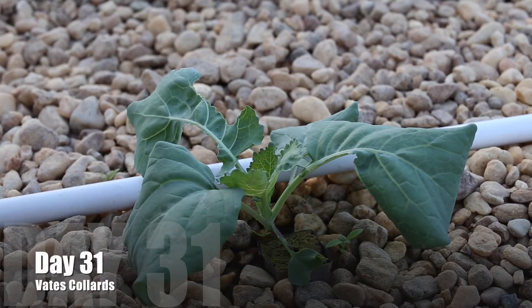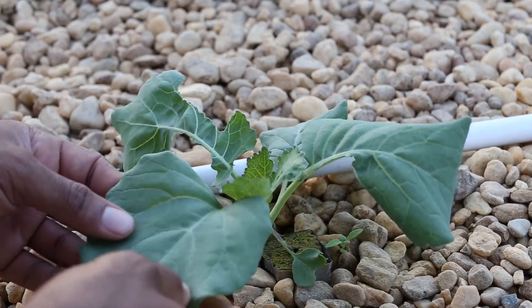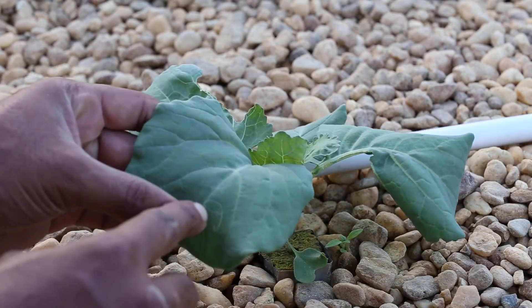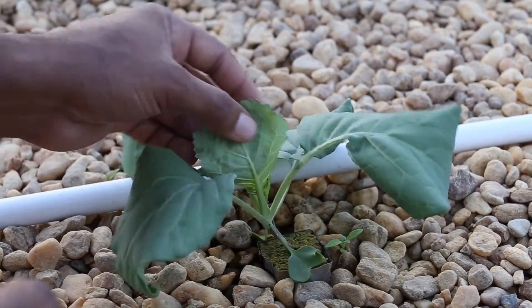Bates collards — an all-time favorite down here in the South, in Florida, Georgia, all types of areas. You're liable to lose a limb when playing with someone's collard greens. People are serious about these collard greens in this area.